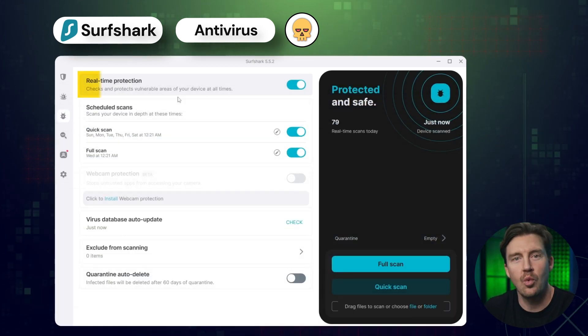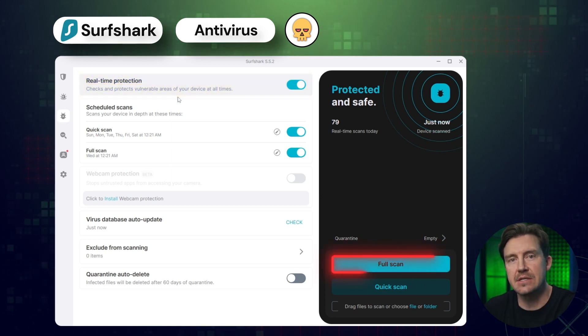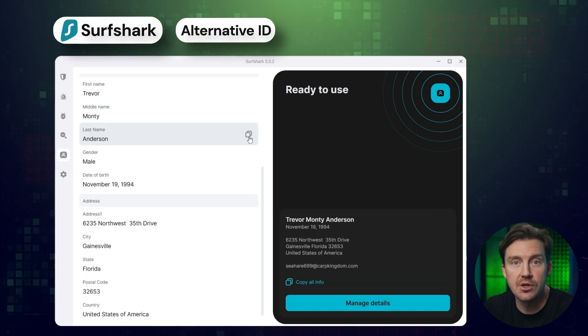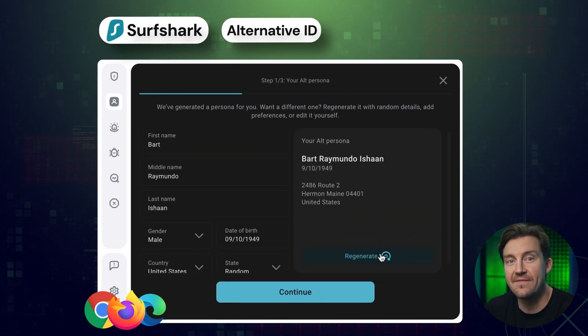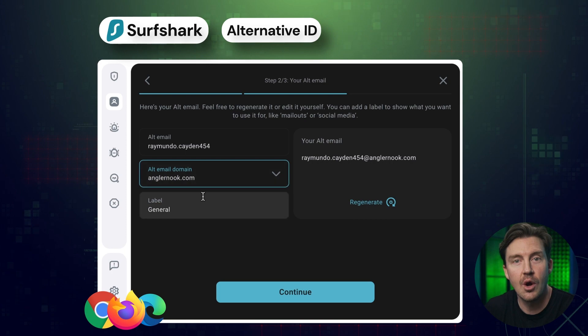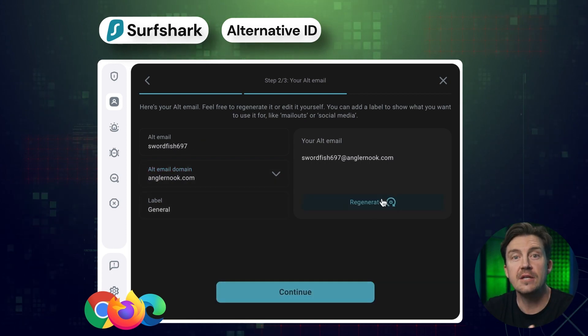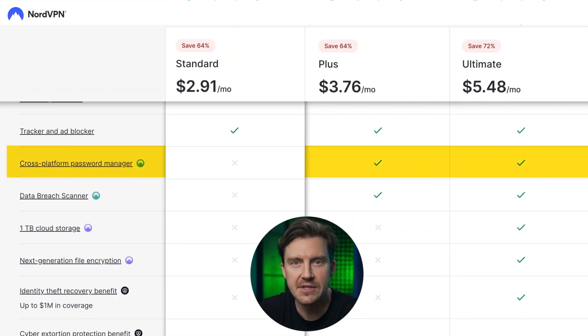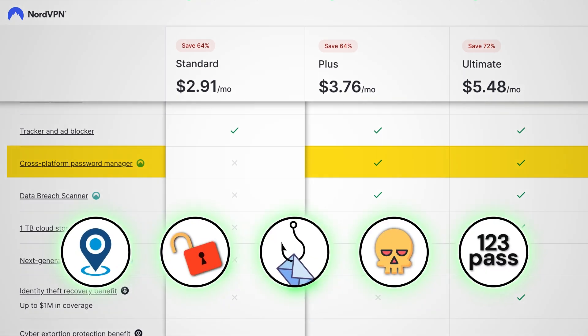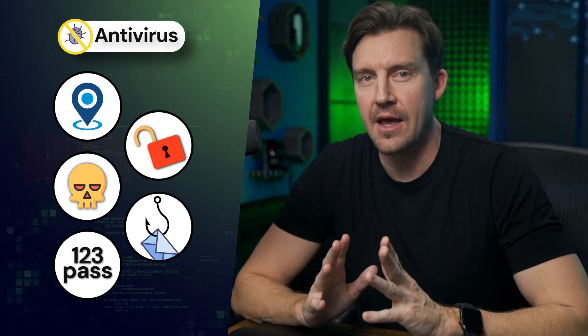Surfshark straight up includes an antivirus in a separate plan, providing full protection against malware — from real-time protection to deep system scans. That plan also includes Alternative ID, a feature designed to prevent identity fraud by using a fake persona for your online activities. In terms of extra plans, NordVPN includes a password manager, NordPass, in one of their more expensive plans, so you can technically get five out of five coverage with NordVPN.